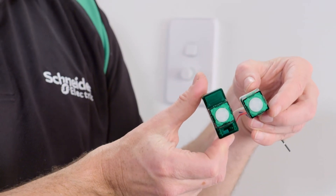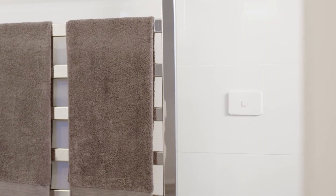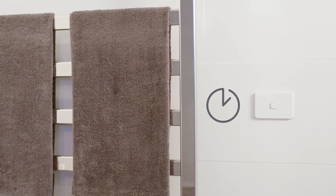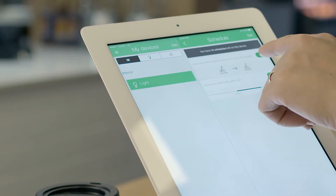Clipsil Iconic time clocks are configured via an app for 24 hour, 7 day scheduling. That means you can set a towel rail to operate at different times — like 6am to 8am weekdays, and 8am to 10am weekends. Plus, you can switch off schedules before you go away.